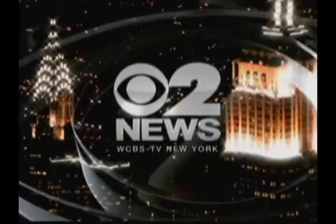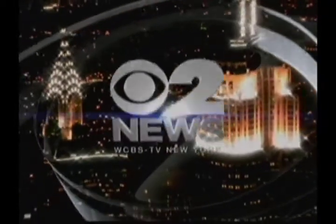Do you have love handles, a little tummy pooch, or maybe some extra fat around your hips that you would love to get rid of? Now comes word of a laser to melt it all away. CBS 2's Dr. Max Gomez is here.